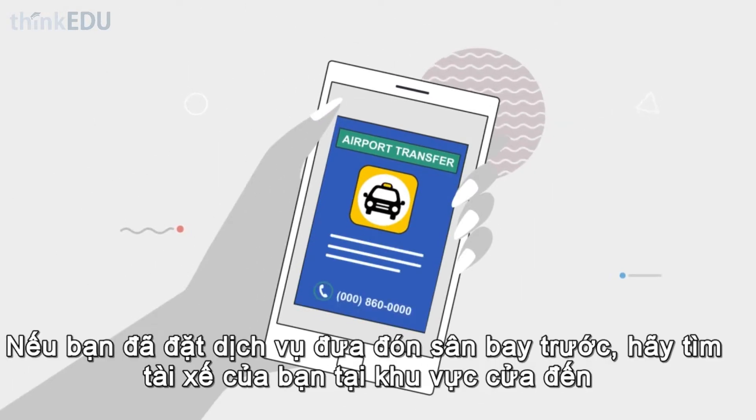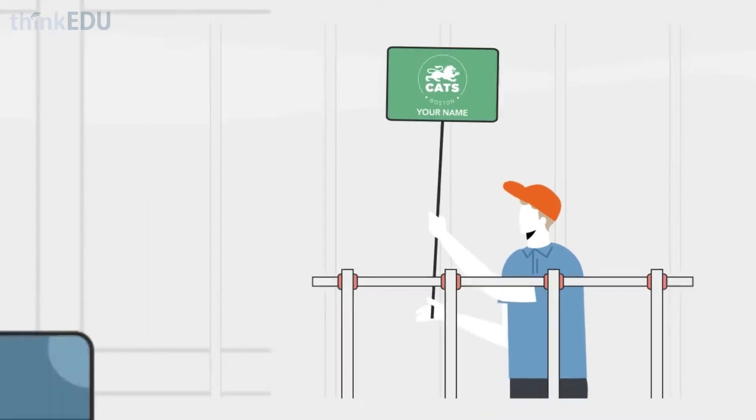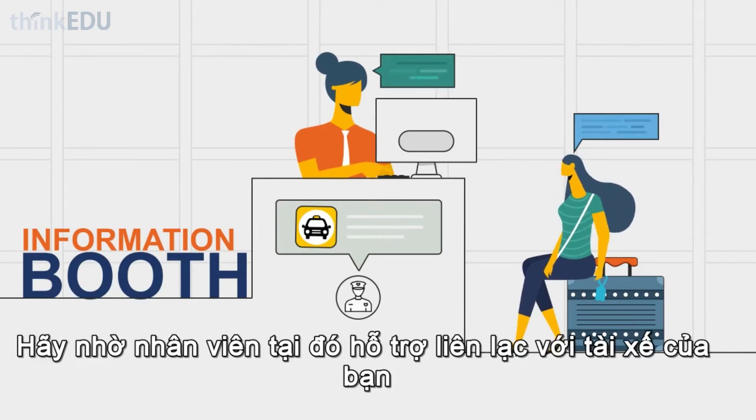If you have arranged a taxi, find your driver waiting in the arrivals area. Look out for a person holding a placard with your name and the Katz Academy logo. If you cannot find your driver, stay at the information booth and ask the official to help you contact your driver.